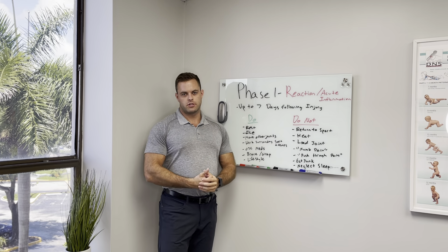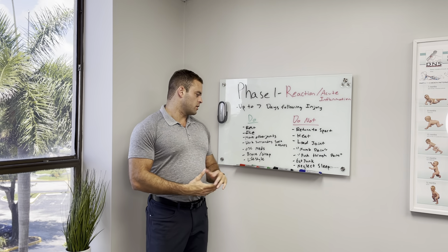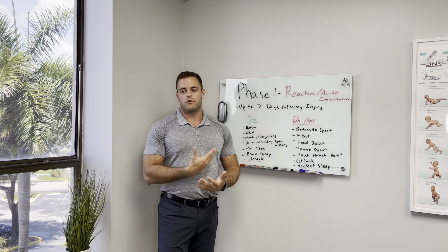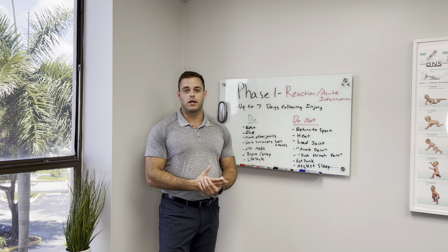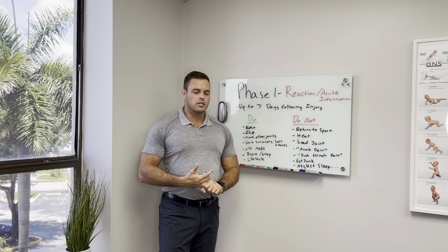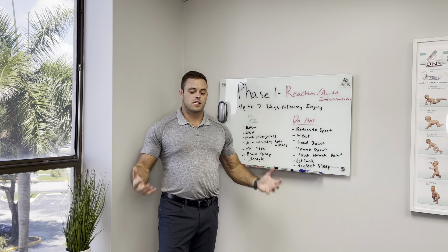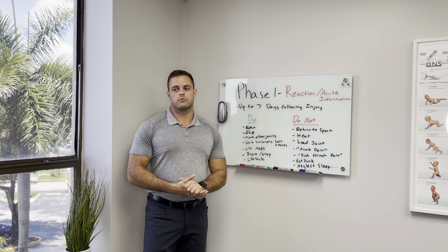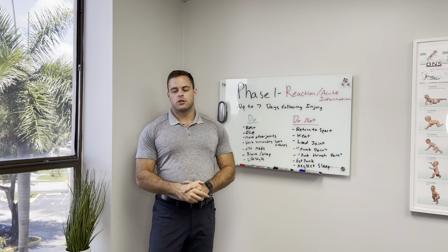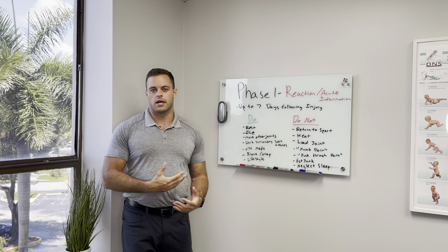Over-the-counter medications are an option if your doctor recommends them and they're safe for you. Bracing and wrapping like already mentioned. And this is a very important time to focus on a healthy lifestyle. If you have a relatively serious injury, you want to make sure that you're eating right, that you're hydrating, that you're sleeping right, and that you're trying to keep your stress down — because that's just going to allow your immune system to be stronger and allow it to heal quicker. Obviously, if you're putting poor foods in your body and you're not sleeping, your body's just not as strong and durable as someone who's making the right lifestyle decisions.